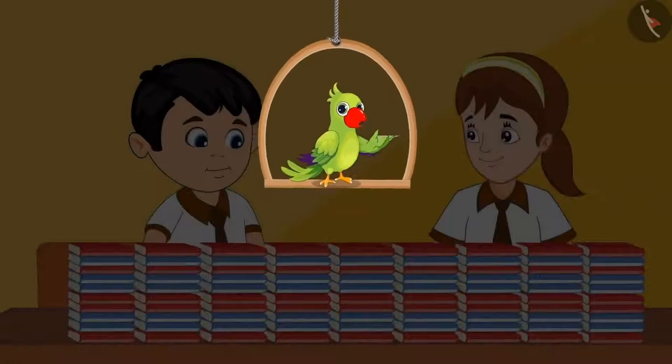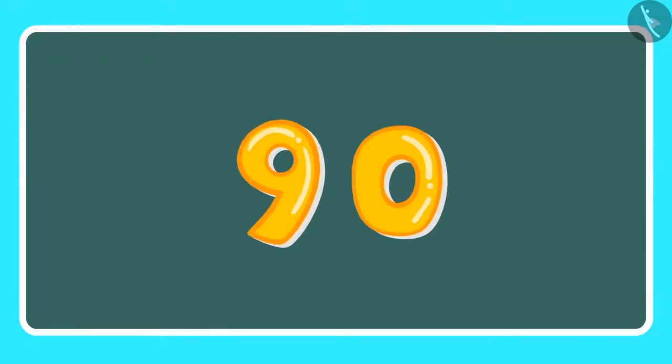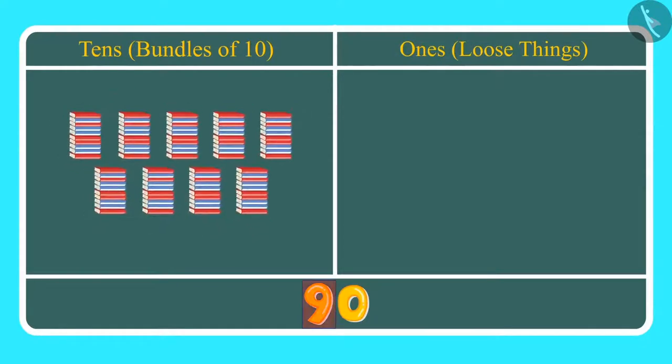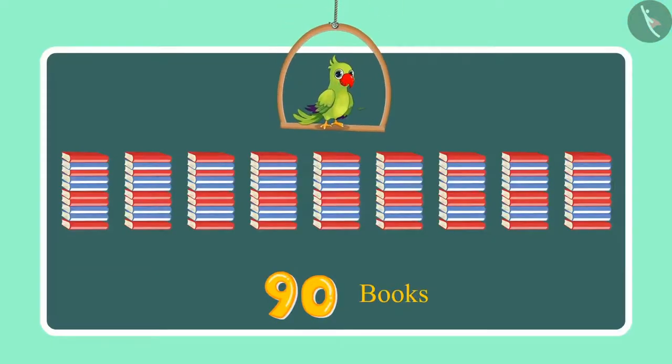Children, can you tell me how many 1s and how many 10s are there in 90? Let us see. This is how we write 90. Here, 9 is at the 10s place and 0 is in the 1s place. This means we have 9 tens, which we can also call 9 bundles of 10, which is 90 — and there are no 1s here. So, 9 tens means 90 books.